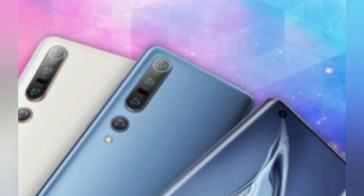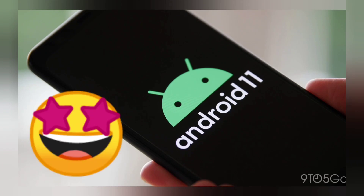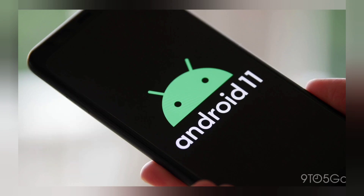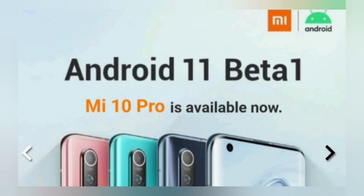Xiaomi Mi 10 — the Xiaomi Mi 10 is running Android 11 beta version as well as Android 10.